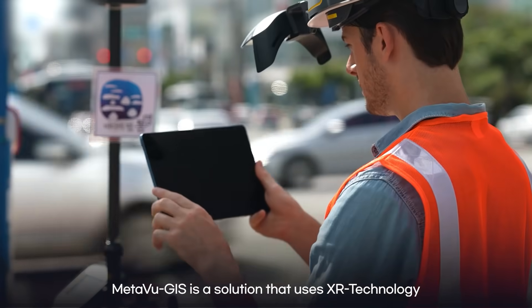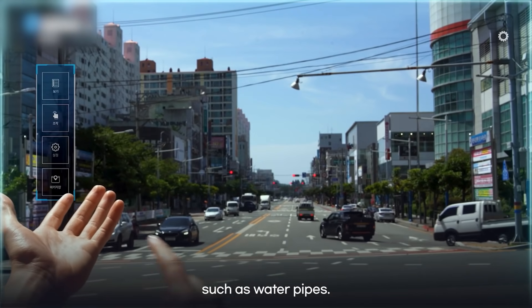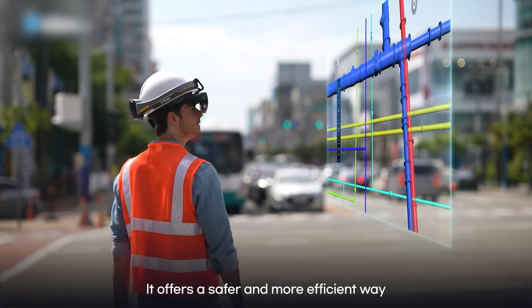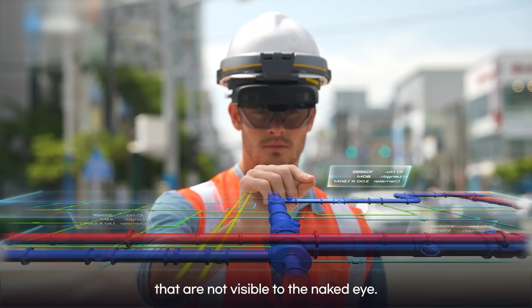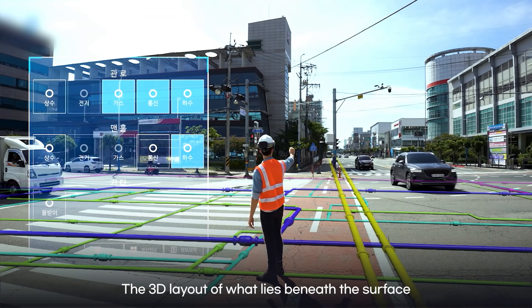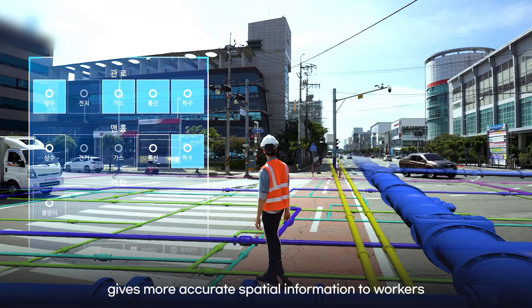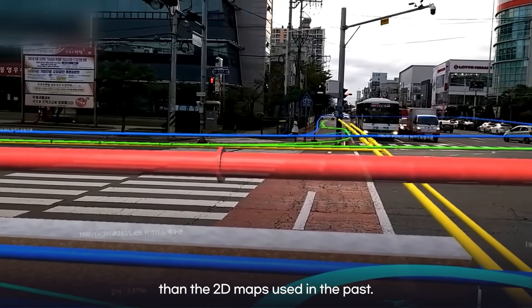MetaVoo GIS is a solution that uses XR technology to view underground infrastructure such as water pipes. It offers a safer and more efficient way to help manage, maintain, and repair underground structures that are not visible to the naked eye. The 3D layout of what lies beneath the surface gives more accurate spatial information to workers than the 2D maps used in the past.